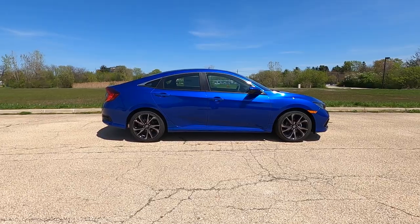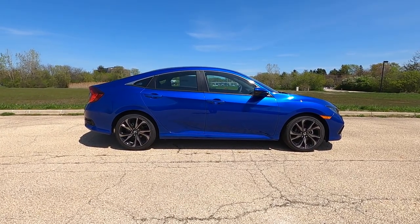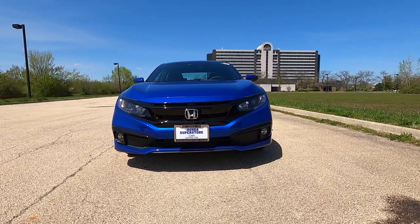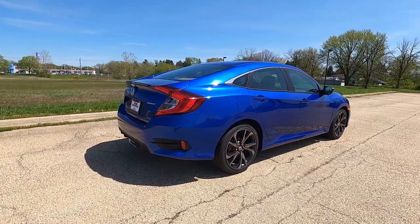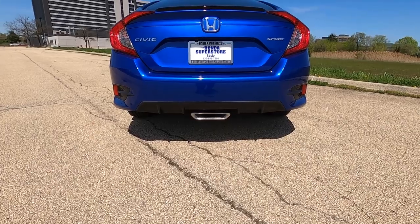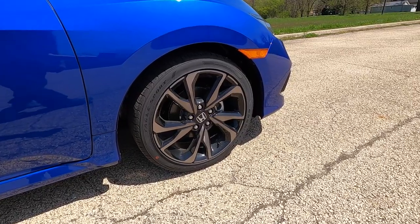Starting from the outside, you can tell that Honda spent a lot of time to make this current generation of the Civic look stylish, modern, and sleek. Even from the side, the sedan has a nice fastback profile that looks unlike anything else in this segment. It doesn't matter which side you look — front, side, rear — everything is very aggressive and bold. On the Sport trim, you get a center exhaust in the back which looks really unique, plus 18-inch alloy wheels that really complete the stance.